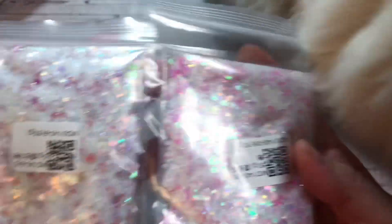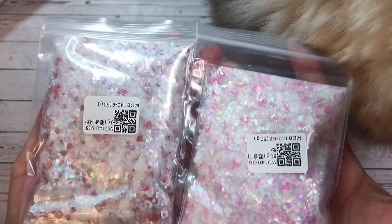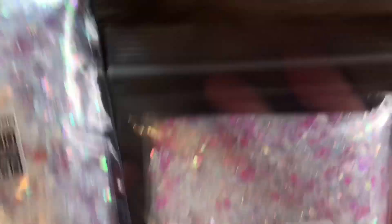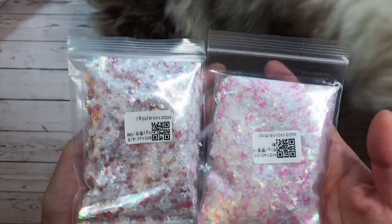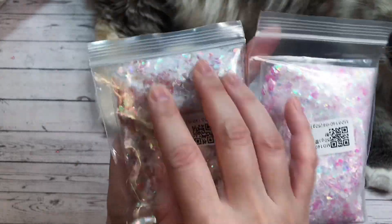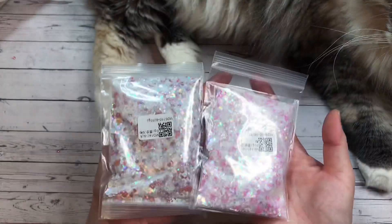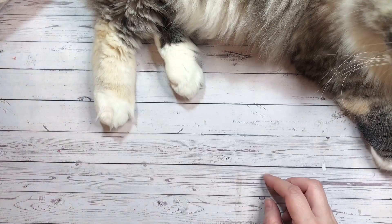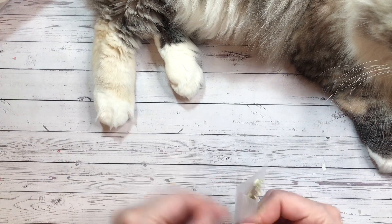Next I got these sequin mixes — almost like just glitter. This one has a little bit of red, this one has a little bit of pink in it. Very Valentine's. And there's like an iridescence to them as well. You get a good fair amount. I'm going to go as quickly as I can because I do have a lot to share with you guys.